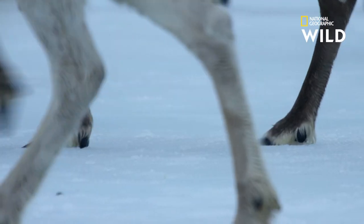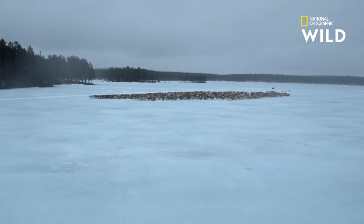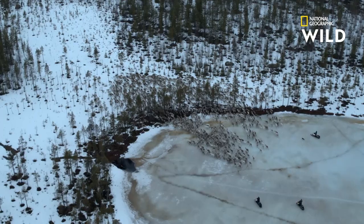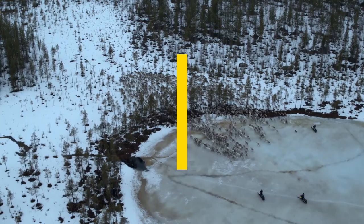The hairy hooves give the reindeer a good grip on the ice. But still, covering 16 kilometers a day is a huge effort for pregnant reindeer. And the going only gets tougher when the ice highway ends and the herd are forced to enter the forest.